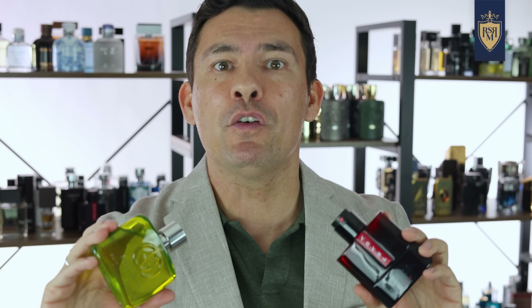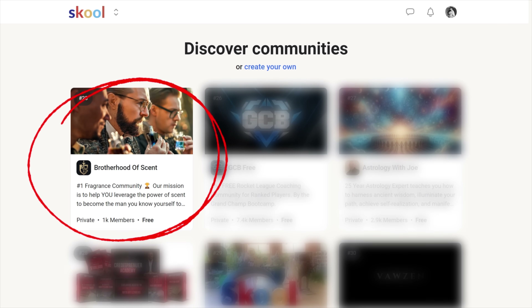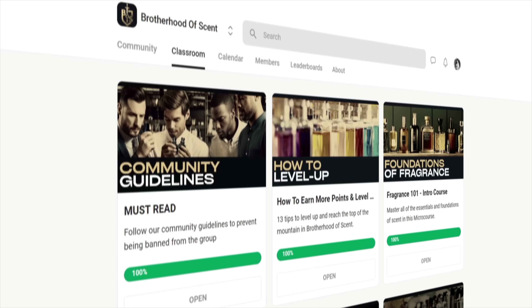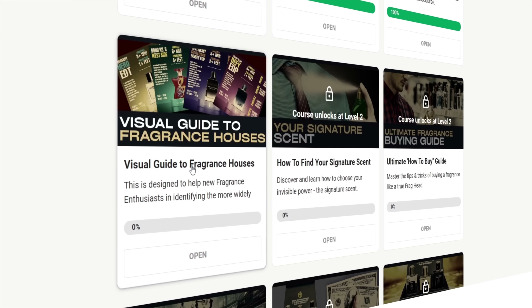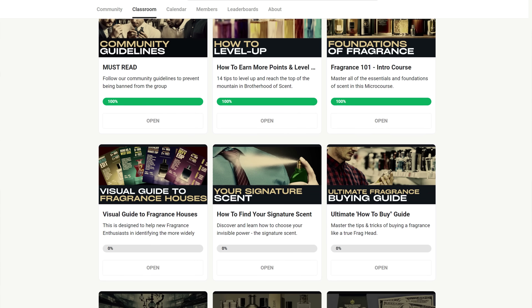Now gents, throughout this video you have seen a ton of infographics. If you want them all in one place, down in the description of today's video, I'm linking over to our free community on School — it's called the Brotherhood of Scent. It's absolutely free. I created it for you so you can go in there and discover the science of scent.